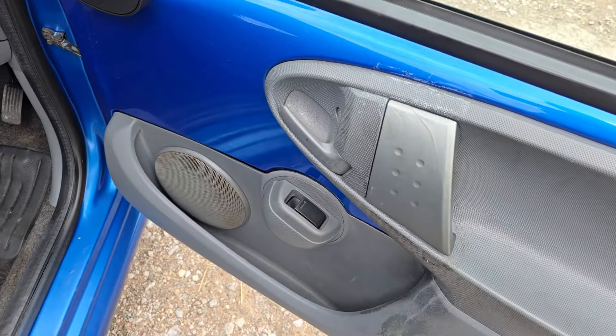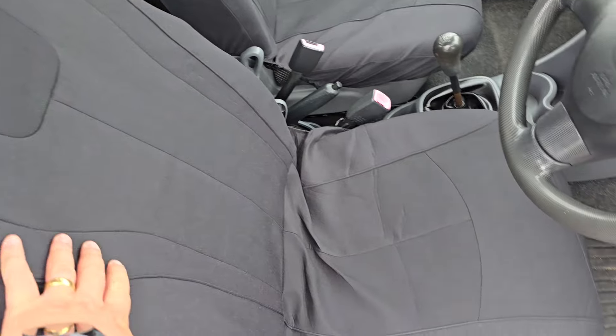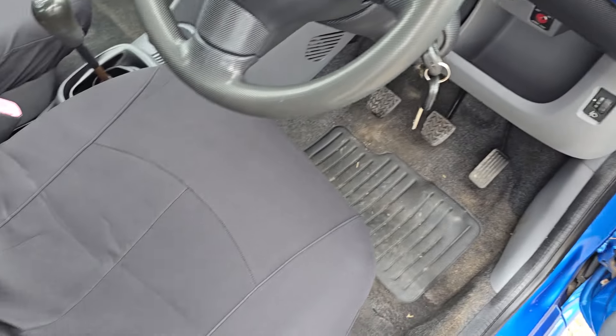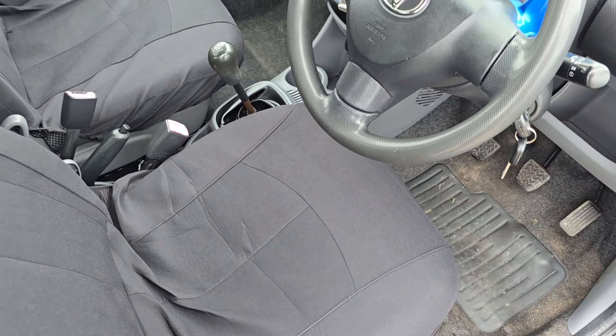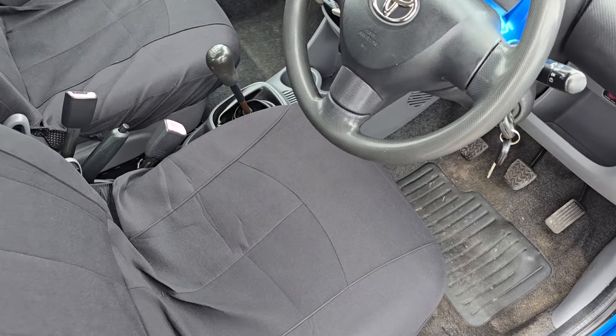Looking inside, we've got electric front windows. The seats have seat covers on but they're in good condition. We've got two keys. The mileage is about 125,000 from new, which might sound a lot, but these are really good cars and they do last a long time.